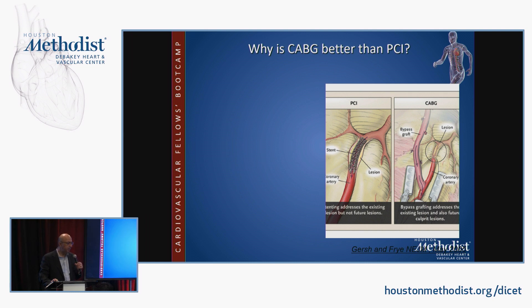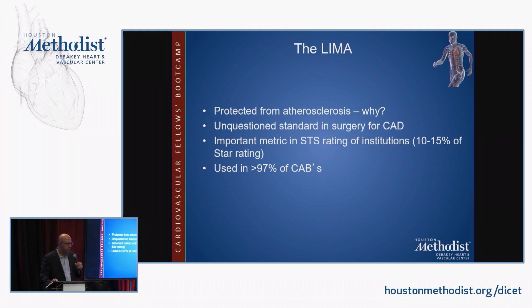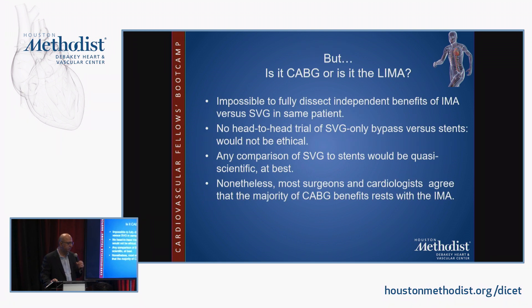Why is CABG better than PCI? PCI treats an isolated lesion in the proximal vessel and the complexity of that lesion affects outcome, whereas CABG bypasses the proximal two-thirds of the vessel — where current and future threatening lesions occur — making lesion complexity irrelevant. This advantage of CABG will persist even if stent restenosis reaches zero. The IMA is protected from atherosclerosis for unknown reasons and is used in greater than 97% of coronary bypass surgeries, though it is impossible to dissect out whether CABG's advantage accrues from the IMA alone or the totality of multivessel bypass.